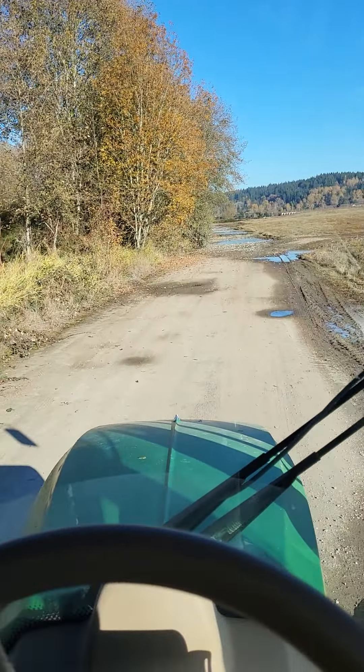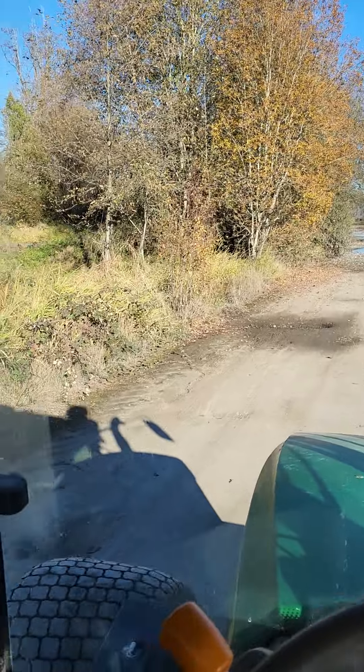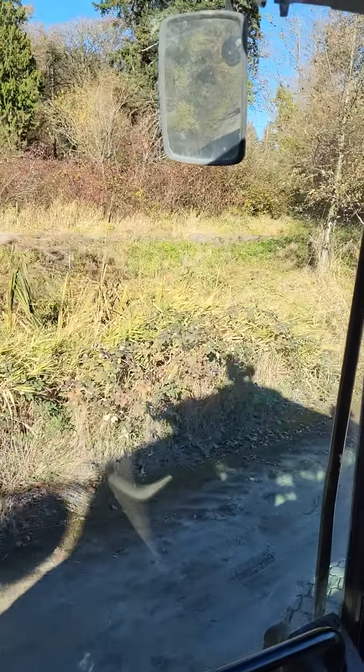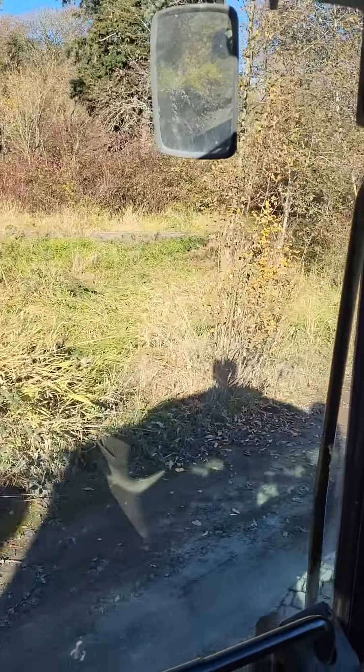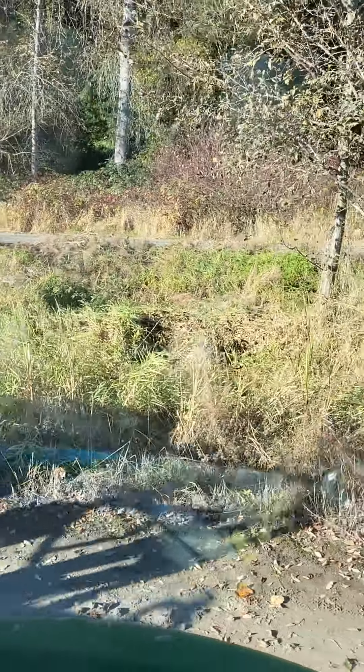Beautiful day here, hope yours is too. Really happy with the weather here in the Seattle area and at the farm here, looking at the railroad grade next door which is now a walking path.